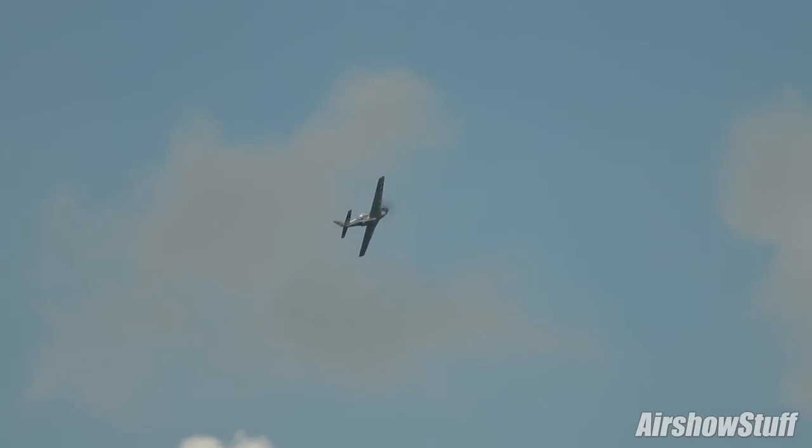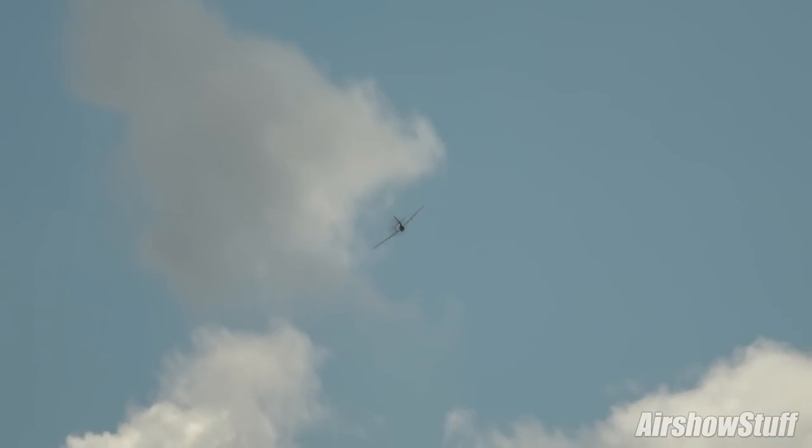The B-17 Flying Fortress is a participant in today's show in just a few minutes.